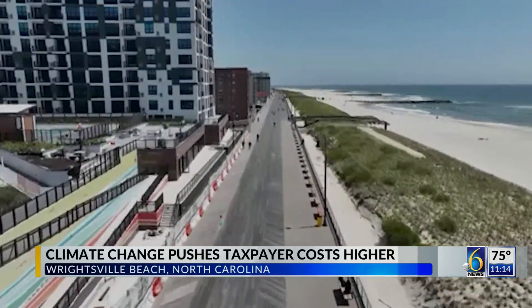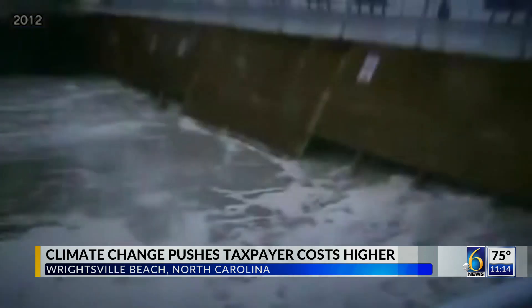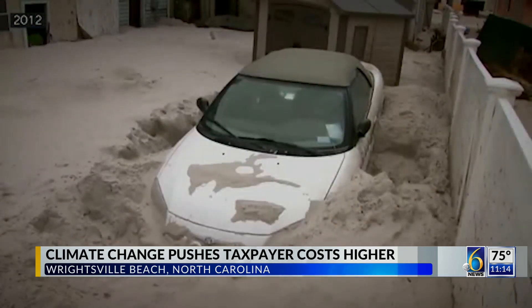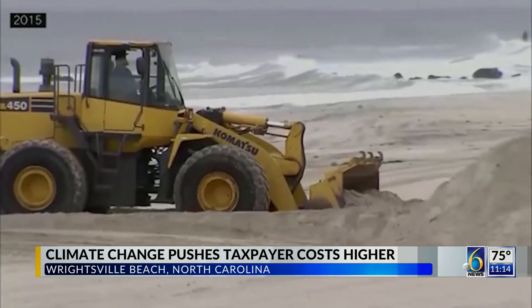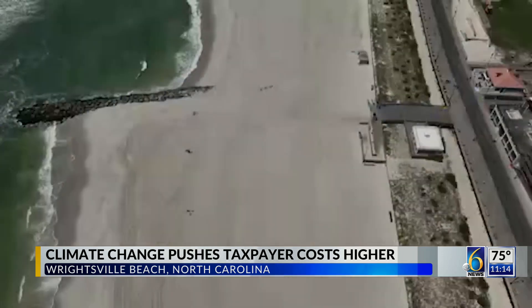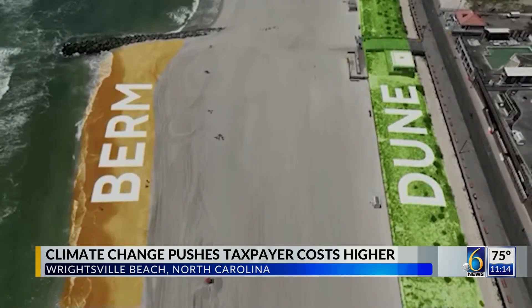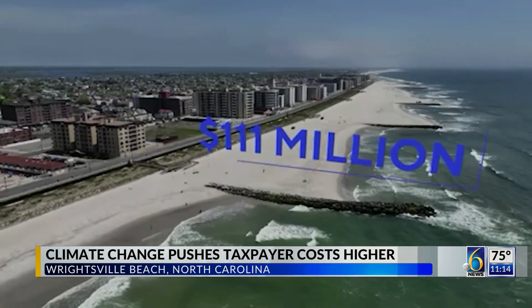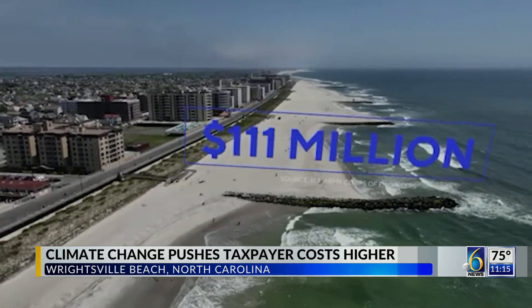Long Beach on Long Island, New York, is an example of what can happen when there's no beach re-nourishment. After Superstorm Sandy destroyed more than a thousand homes here, the Corps re-nourished and built up the beach. What we found is that where you had a stable, well-maintained beach, berm, and dune system, the damages were extremely less than where you did not. Total cost to taxpayers after Sandy: $111 million.